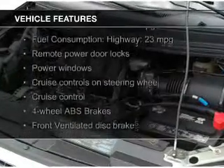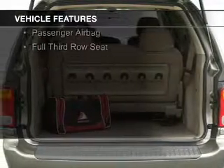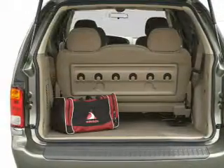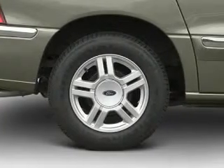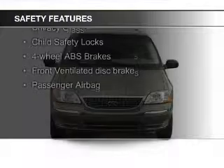The features include an adjustable tilt steering wheel, cruise control, keyless entry, privacy glass, air conditioning, power windows, power steering, and AM-FM stereo with a CD player. Safety was made a priority with these features.